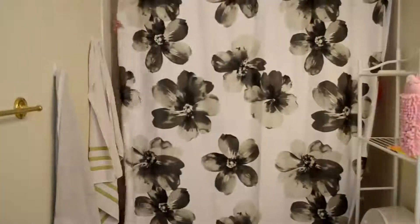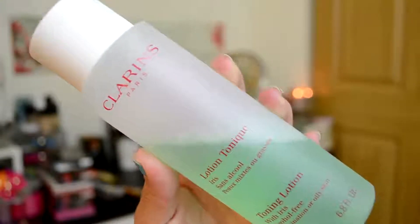Time to hop in the shower now! Now on to the good stuff. I use my Clarins toning lotion with iris with an exfoliating cotton pad to remove any leftover cleanser and to prep my skin for my moisturizers.